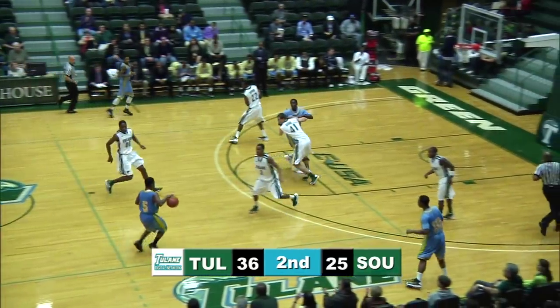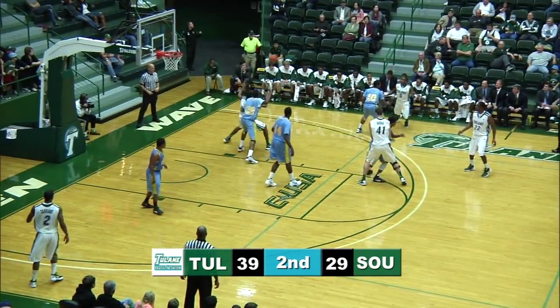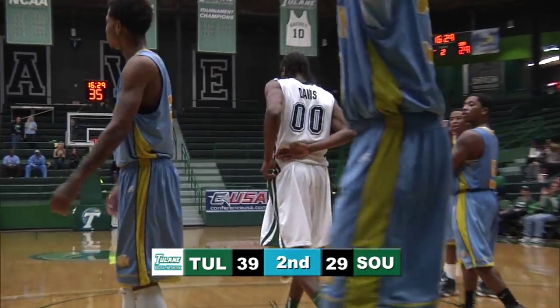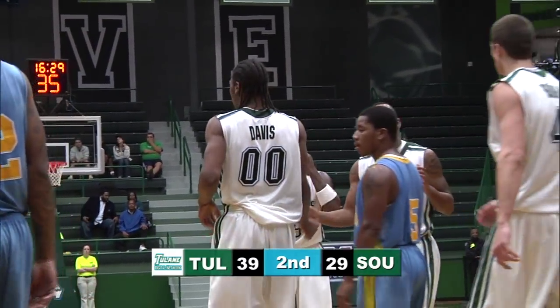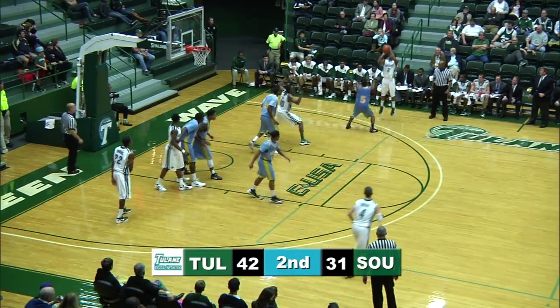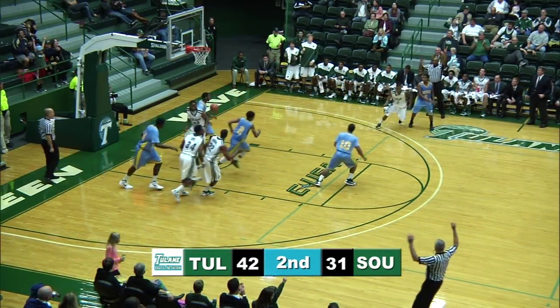Tarrant buries it. This will be Davis getting a deep post up move, scores and is fouled underneath by Brandon Moore on the floor. Ben Cherry finds Davis — wing right — Tarrant, three ball, bottom.